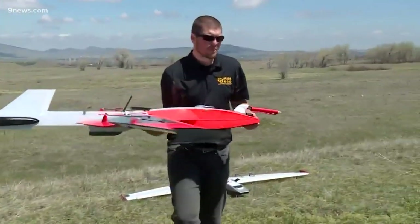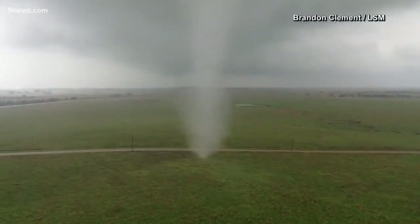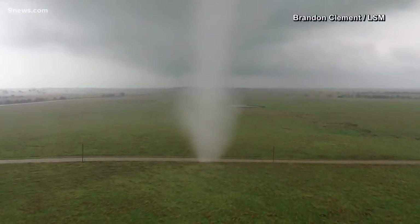Frew says the ultimate goal of tornado research is to increase lead time for warnings, which on average is just 14 and a half minutes. He believes that science can double or even triple that number. Imagine how much safer society can get with that extra 45 minutes of time.